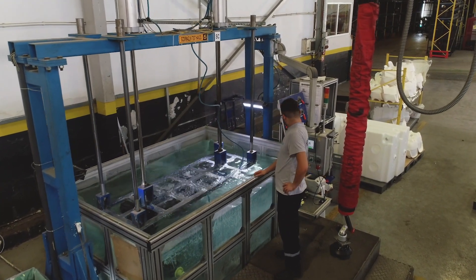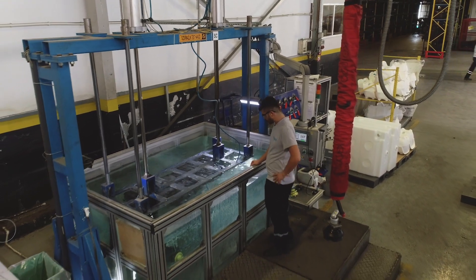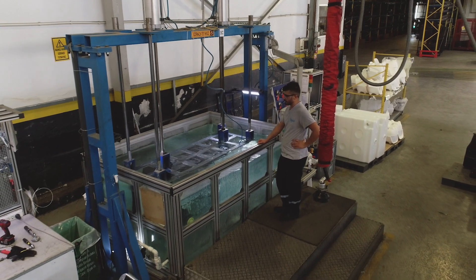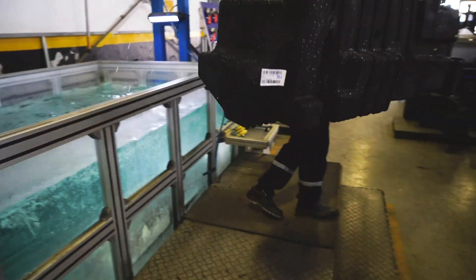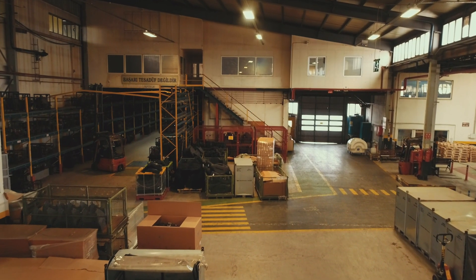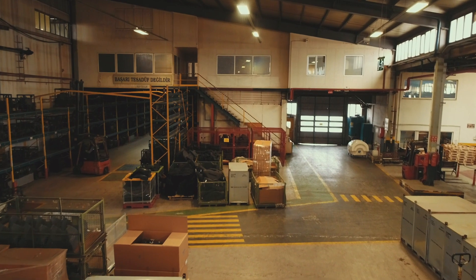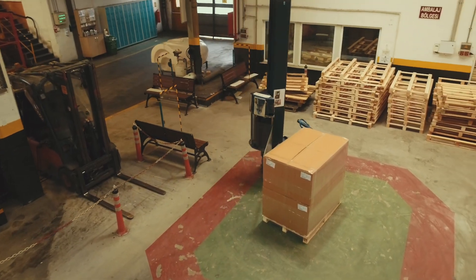Underwater control for bubbles. On the left hand side you see our molds stacked.